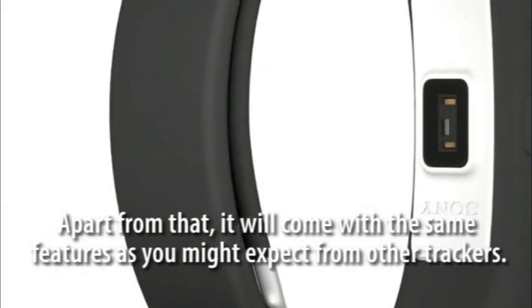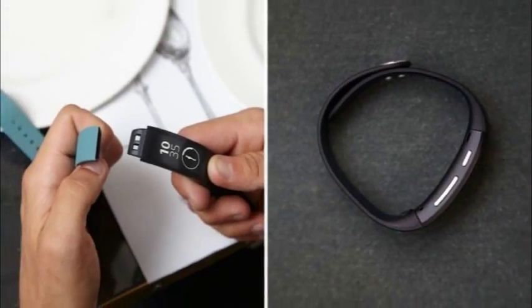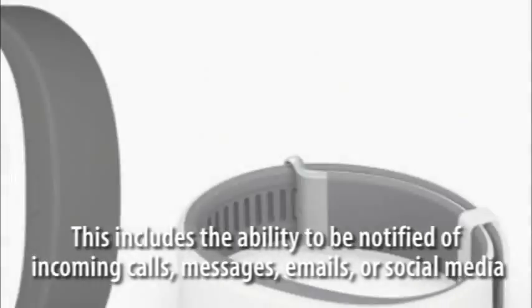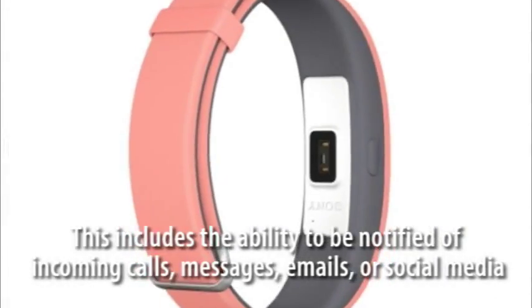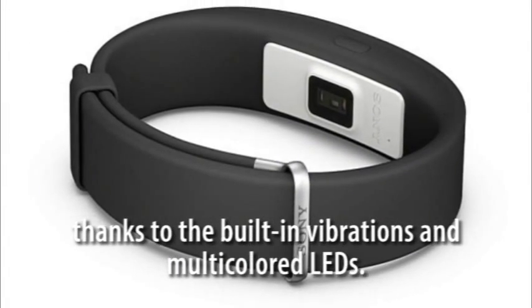Apart from that, it will come with the same features as you might expect from other trackers. This includes the ability to be notified of incoming calls, messages, emails, or social media, thanks to the built-in vibrations and multicolored LEDs.